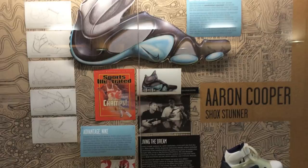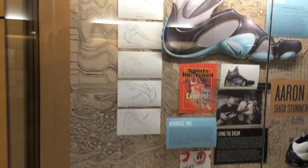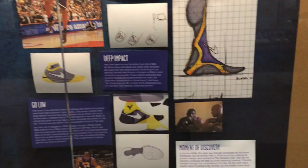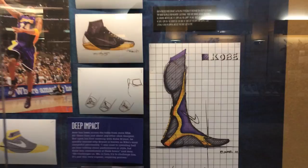And just another designer right here from the Shock Stunners — I don't know if you guys even remember those. Those older people like myself remember those for sure. And there's Eric Avar, the Kobe 5s — I don't know if that's how you say his name. But they have a whole bunch of different designers now. I really think it's kind of neat how they changed it up — it's not all about Jordan Brand in this area now.